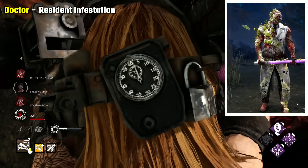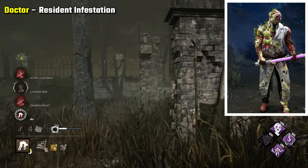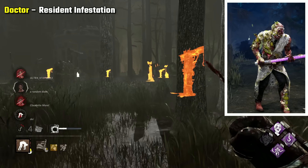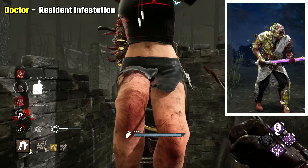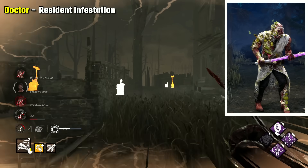Doctor Resident Infestation is my pick, but really any Doctor skin is worthy of the scariest spot. I find this one both visually scary, but also made even more creepy by its backstory. Basically, Doctor decided to put bug eggs under his skin, leading to this monstrosity. It's really disgusting and disturbing, especially with how the different pustules pulse.